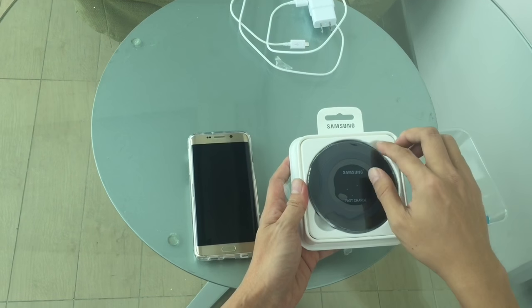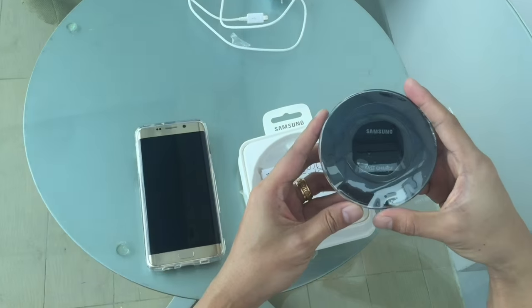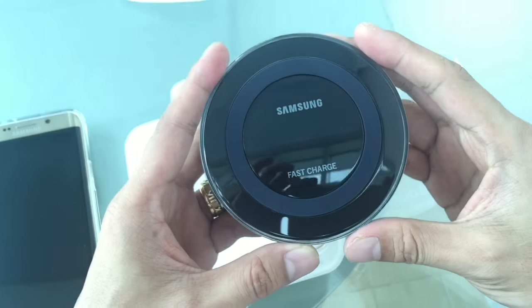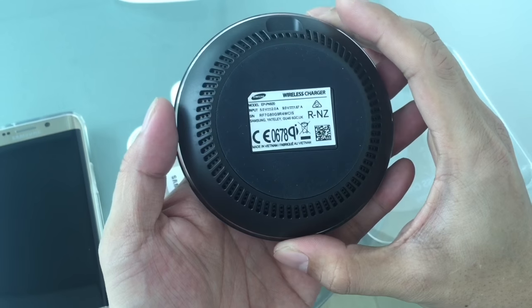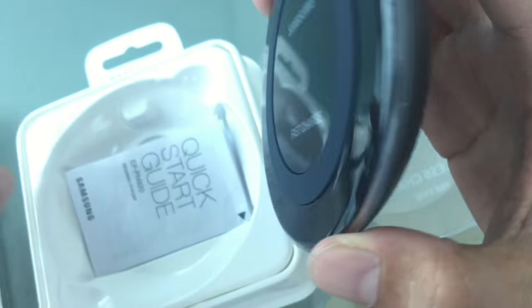To determine whether the charger was fake or just not working properly, we visited the Samsung Concept Store in Glorietta. Based on their investigation, the item is clearly fake. First, the packaging stickers are not clear — it was like a photocopy of the original, same as the back of the device.